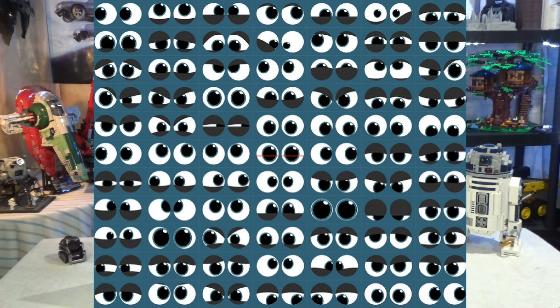Here is a picture of all the eye expressions — apparently they have about 100 different eye expressions. It's amazing all the expressions you can have just looking at the eyes.